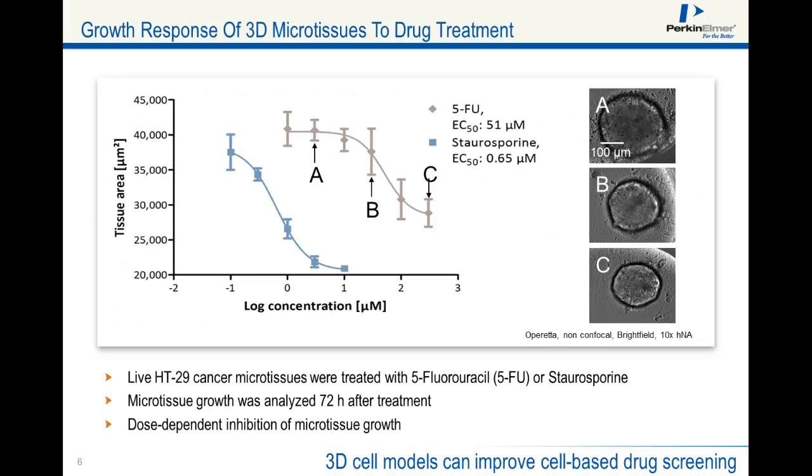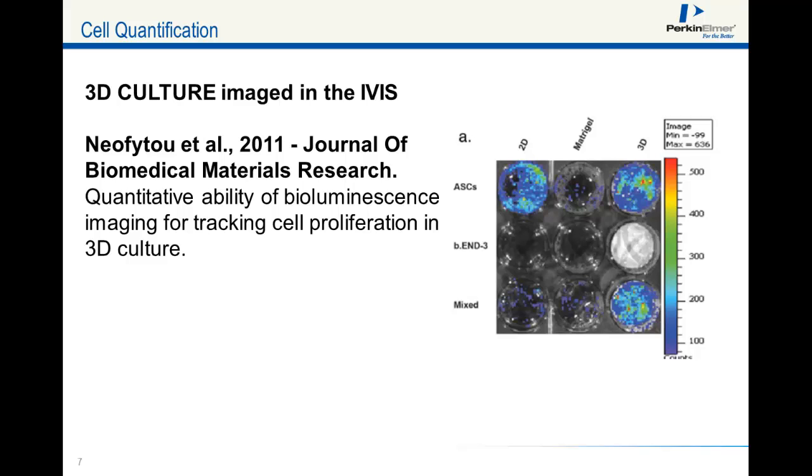In our first experiment, we analyzed the growth of microtissues on the Operetta. We used HT29 cancer cells and treated the microtissues with two reference compounds, 5-FU and staurosporine. We analyzed microtissue size 72 hours after treatment and found that the tissues respond nicely to the compounds, as visualized by the tissue area dose-response curves. As Firefly luciferase light emission is ATP-dependent, luciferase is considered a life-dead stain, and its measurement can be used to quantify cell proliferation in 3D culture.